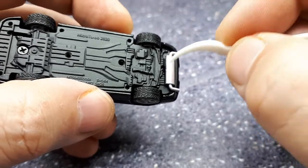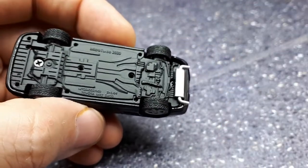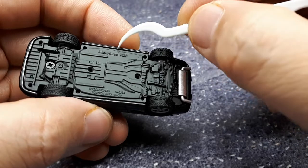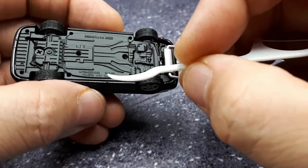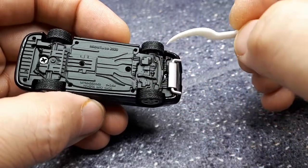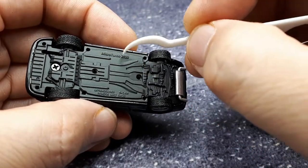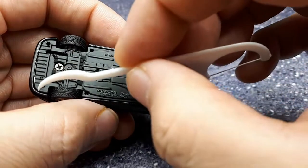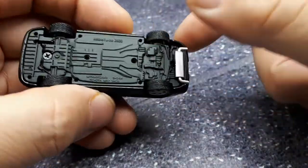The tires look a bit funky — tires didn't look like this back in this generation, but it's just a nitpick. Underneath it says Micro Turbo 2020, the scale, what car this is, and specifically that it's the SW20. That's great information. This is a metal base, which would explain why it's so heavy.